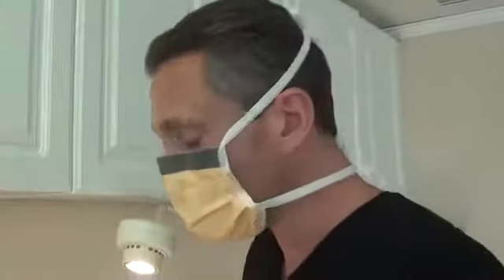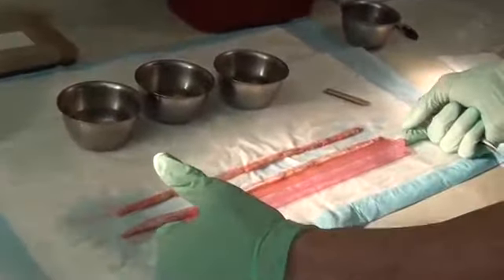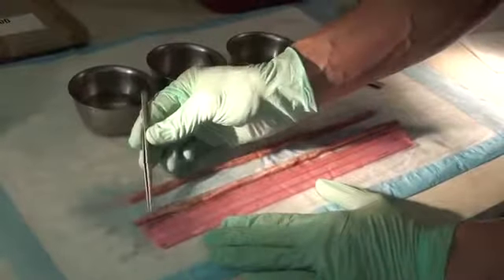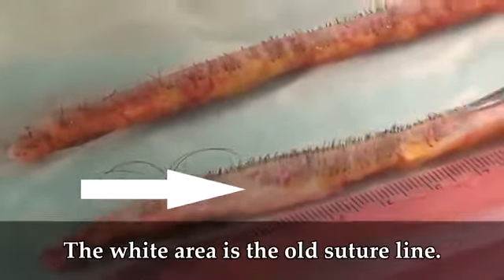Jay, why don't you tell us how you're feeling? I feel absolutely no pain at all. So we just got through harvesting the donor, and what we did is we excised the entire old donor suture line out. We were able to pull out 33 square centimeters of tissue. As you can see here, this is a ruler which is 12 inches, which is also approximately 30 centimeters. Then we have an additional about three centimeters on each side, so each one is approximately 33 centimeters. Now, you'll see this little white area — that's where we dissected out the previous suture line, which is just some initial scar tissue.